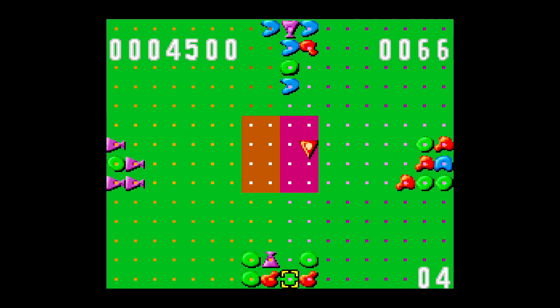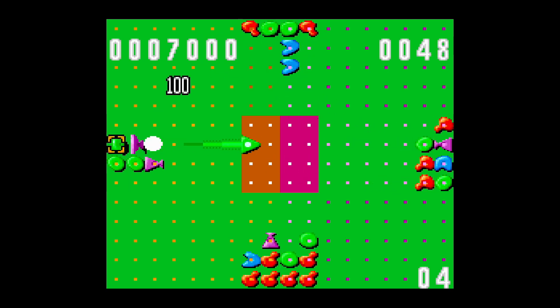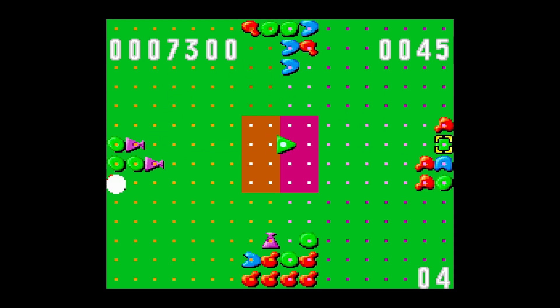I still come back to this game every once in a while. Honestly, this is one of the cheapest Super Nintendo games you can grab, with the exception of a lot of sports games and game show games. It's one of the cheapest Super Nintendo games out there, and it's a game I still like playing today.